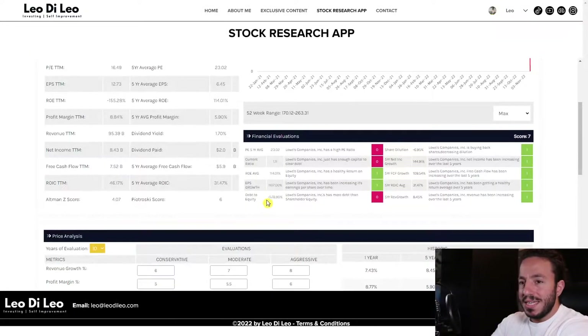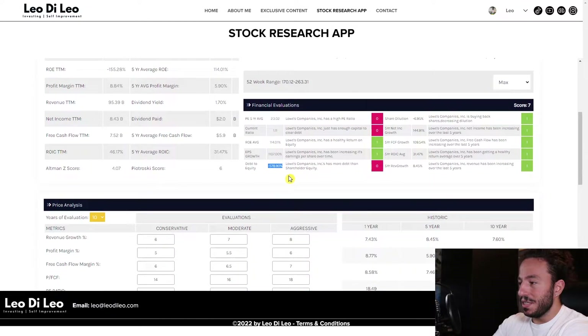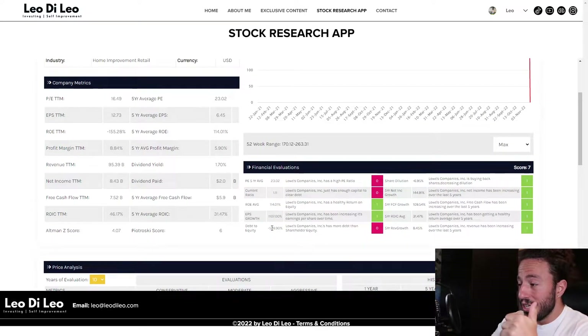Their debt to equity is at negative 578.90, which is awkward. I need to do further investigation — if the number is negative, that means they have literally no debt and it's all equity. But if they are taking on debt and this number is actually supposed to be positive, that is bad. I'll leave this as a zero for now and investigate further in another update.